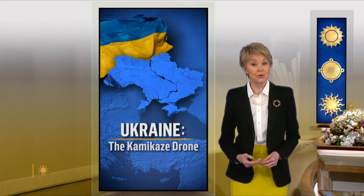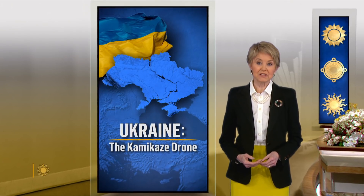The United States is on track to ship hundreds of so-called kamikaze drones to Ukraine. David Martin explains how this lethal weapon could be a game changer.